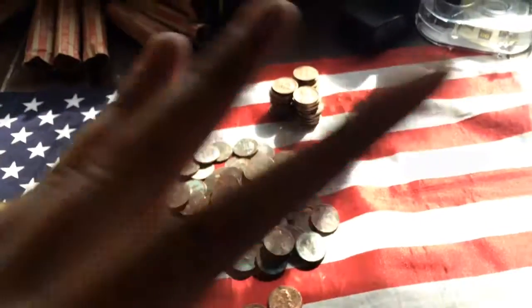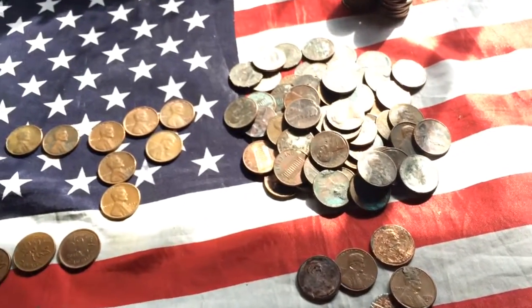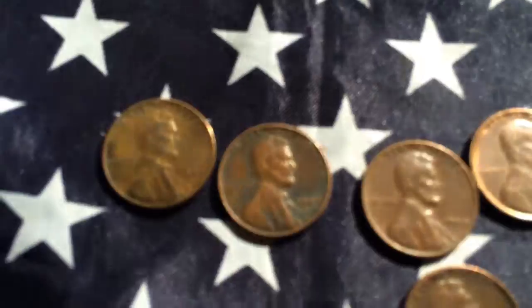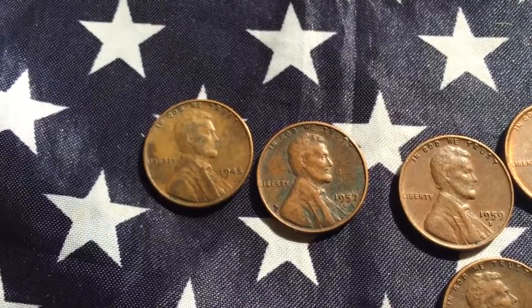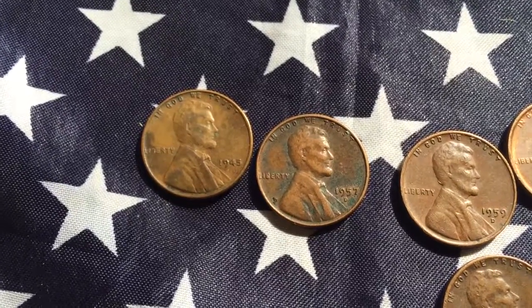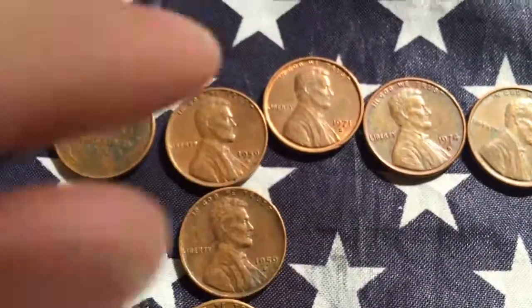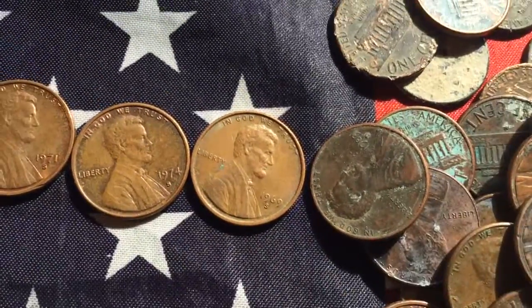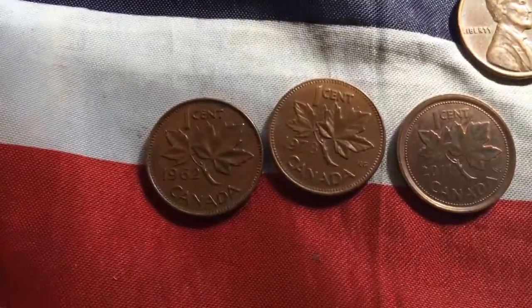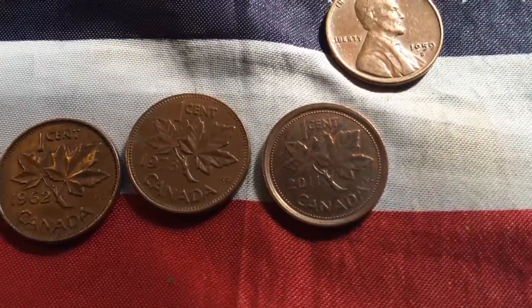Hey guys, Coin Explorer here — this is the wrap up of all the coins that I have found. Sorry it's taken a couple of days. Anyway, let's hop into it. First find is a 1945 Wheatie and the second is a '57 Denver. Next find is three 1959 Denvers, a 1971S, 74S, and a 69S. And then a '62 Canadian, a '78 Canadian, and a 2011 Canadian.